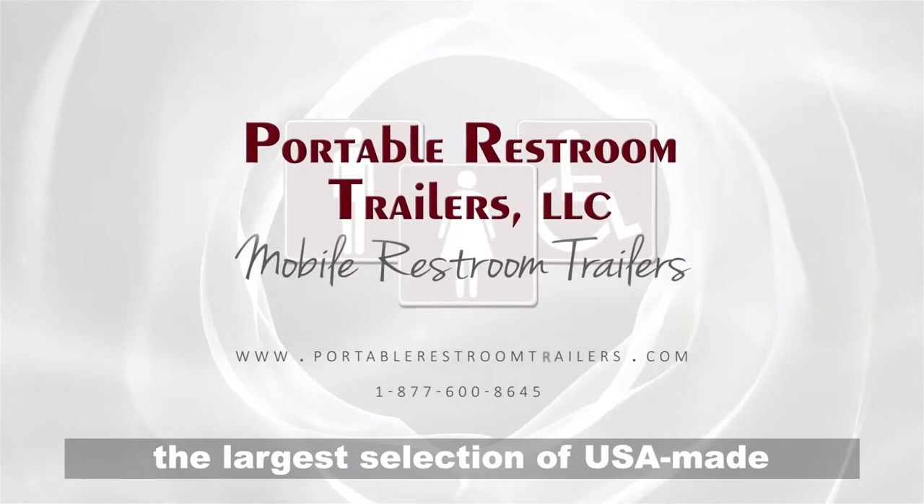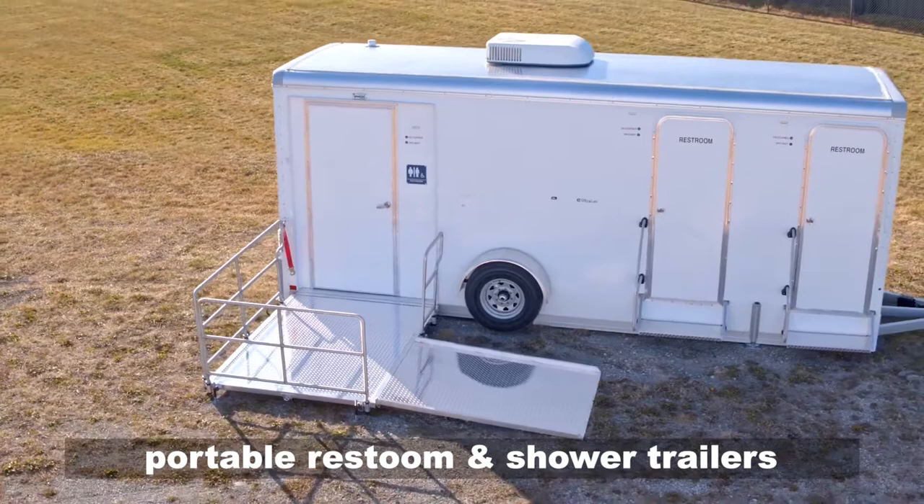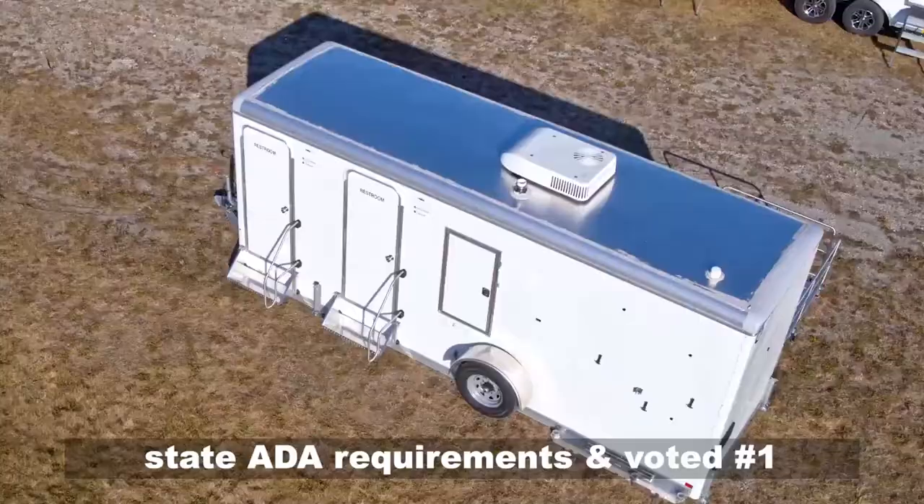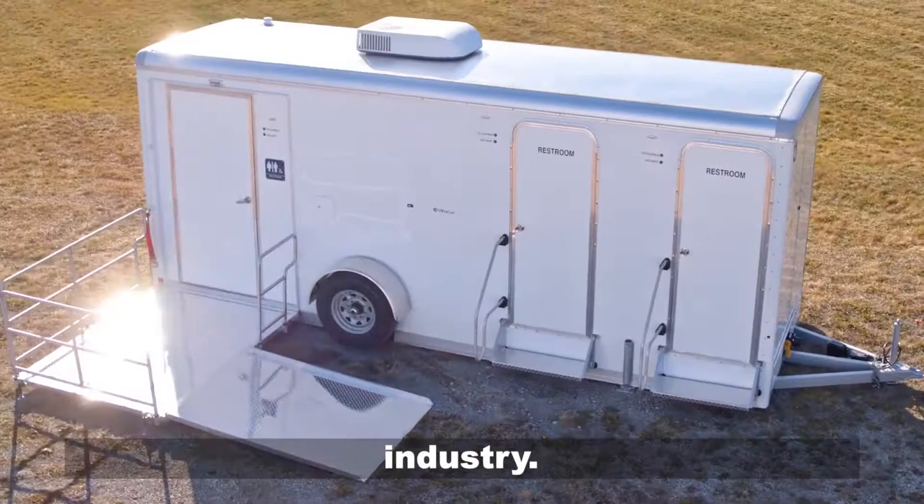For over 15 years, we have provided the largest selection of USA-made ADA-compliant portable restroom and shower trailers for both sales and rentals. We are the experts at meeting your state ADA requirements and voted number one in the portable restroom shower trailers industry.